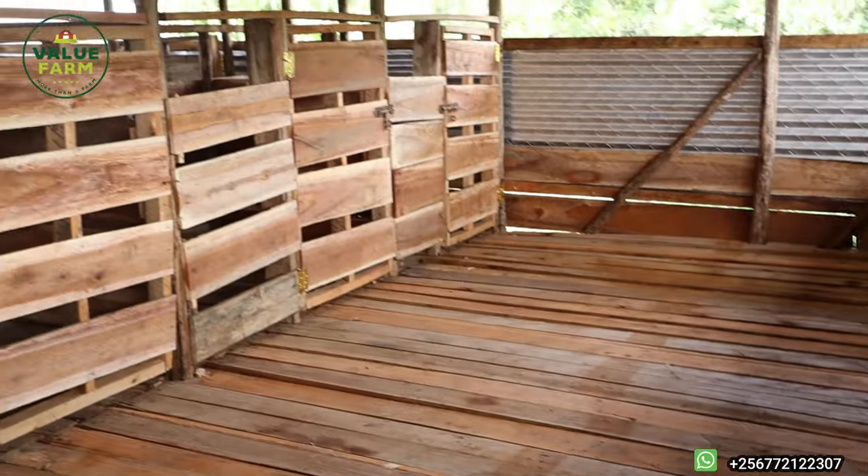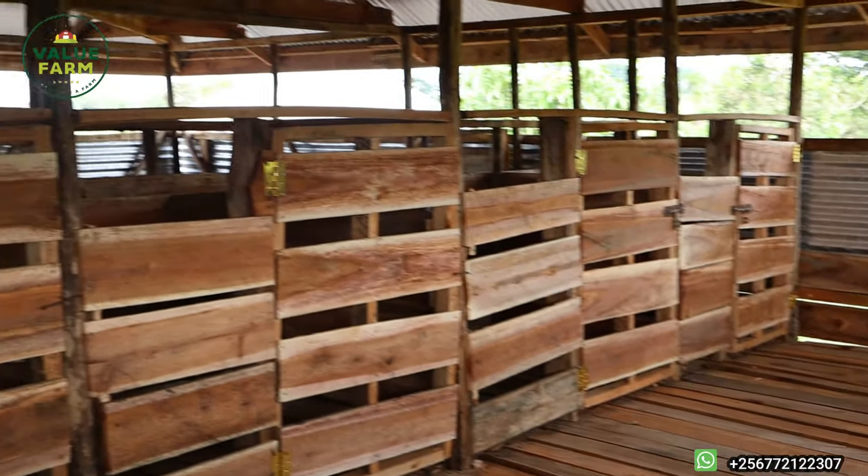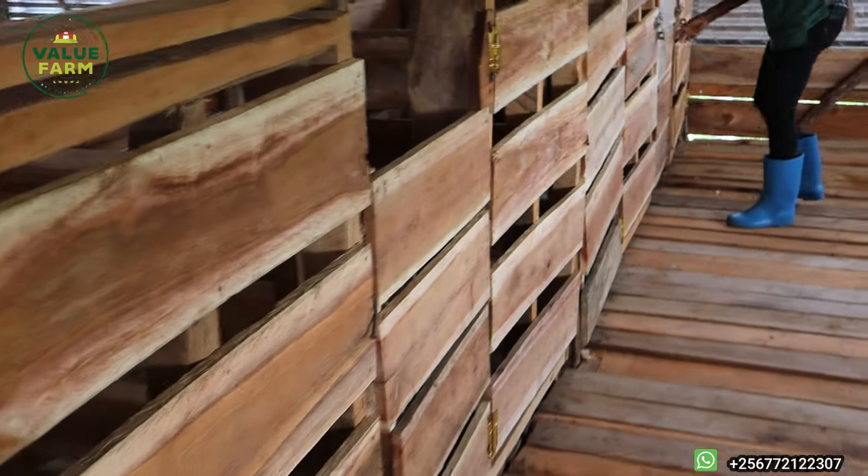If you're just keeping goats for fun, you don't even need a house like this to begin with. Also, be careful about how goats can hurt themselves — with iron sheets and timber on the sides, don't place iron sheets too close to the animals. Make sure nails are not protruding and iron sheets are not close enough to cut them.